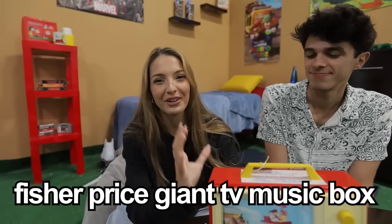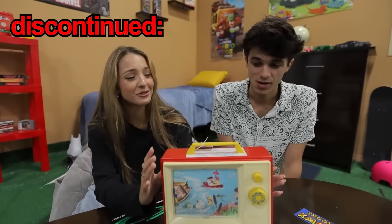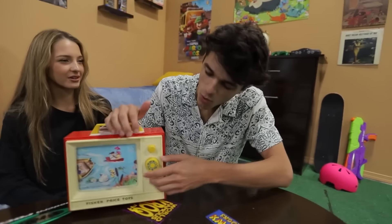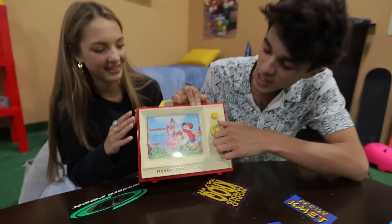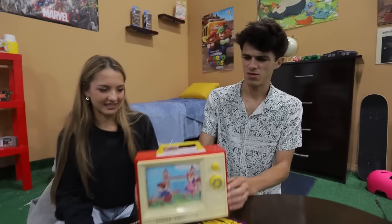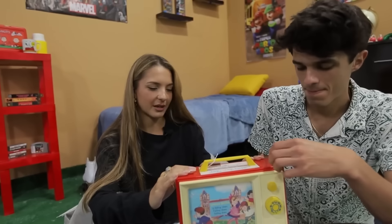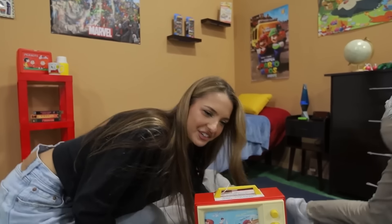This is the Fisher-Price Giant TV Music Box. I've never even heard of this thing because it was discontinued in the 1960s. It literally just plays music — it's like a little TV you're watching. It's kind of creepy. I don't know if I like this. The song is getting a little annoying. How do you turn this thing off? Should we just get up and leave? It's taking too long to end.